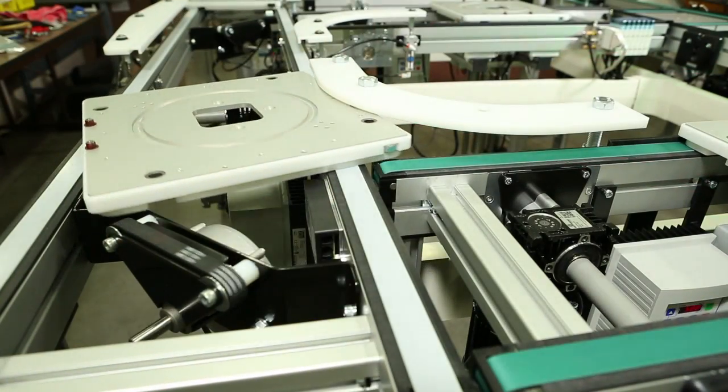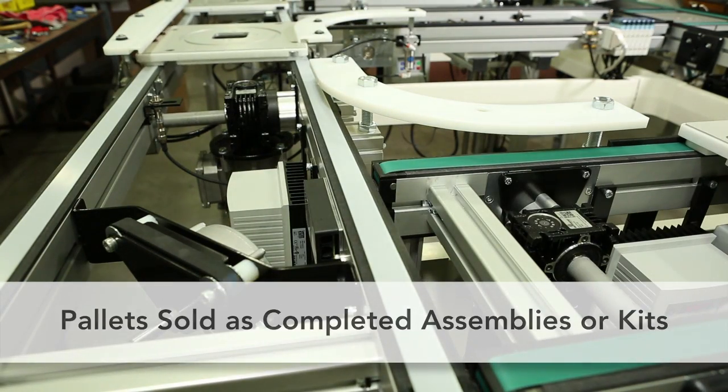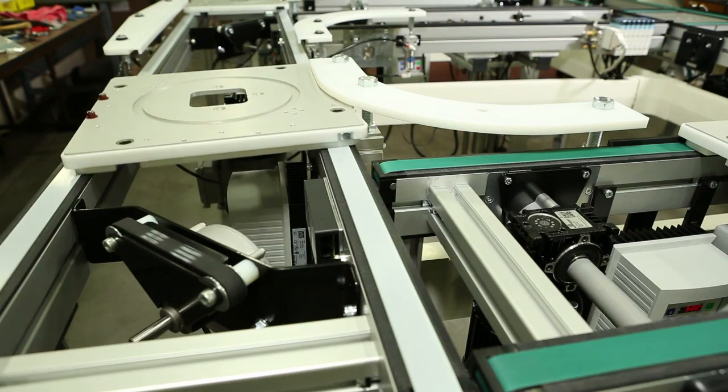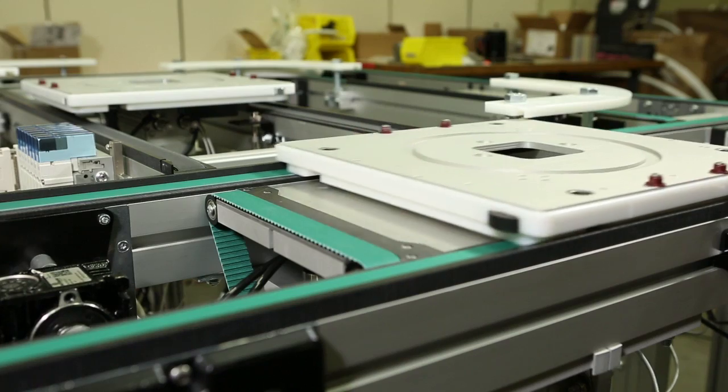Palettes are available in square and rectangular sizes and can be purchased as completed assemblies or as kits. Offered in industry-compatible sizes, individual palette load capacities range between 30 and 70 pounds, depending on size.